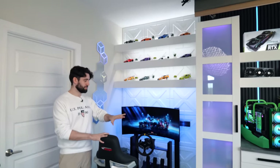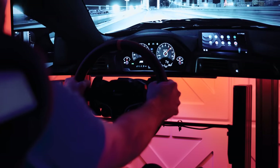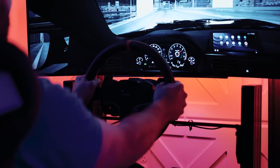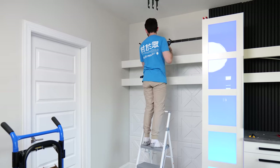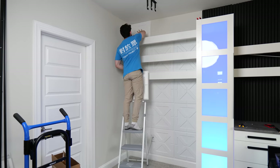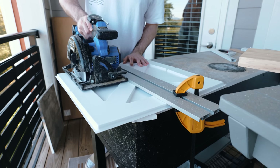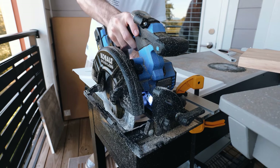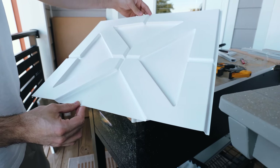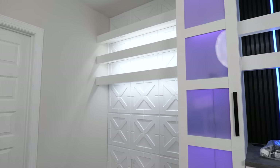Moving on to the racing sim corner. When designing the office, we had a little extra space between the cabinets and the wall, and thought what better way to fill it than with a racing sim. It started with continuing the same shelving as the main backdrop, then adding 3D wall panels with a cool industrial-looking design. To get them to fit nicely we had to cut them — the best method is a circular saw with a fine-toothed blade to avoid chipping. 3D panels really help transform a space, there are lots of designs to choose from, they're easy to install, and they look great.